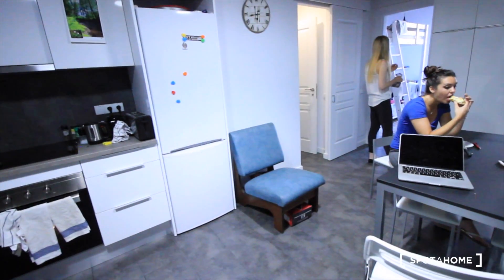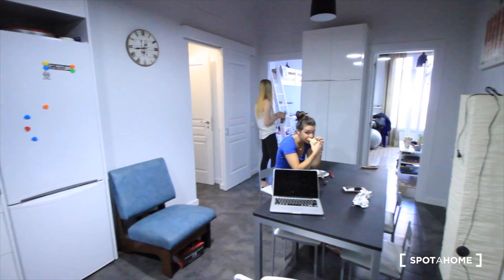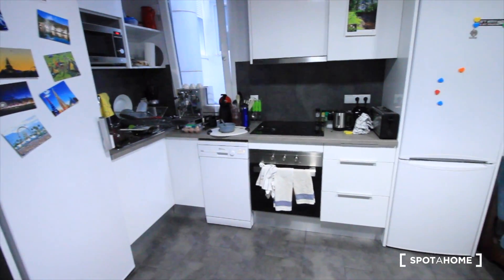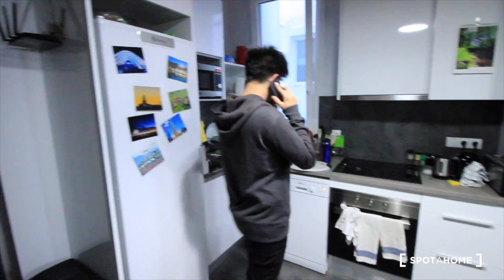Here we have the living room. We have the kitchen, with a dishwasher, the oven with ceramic, and a window. And here we have the first two bedrooms — there's also a bathroom here.